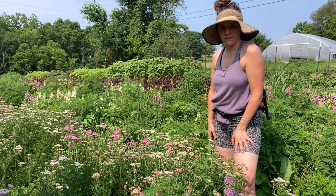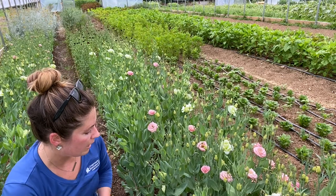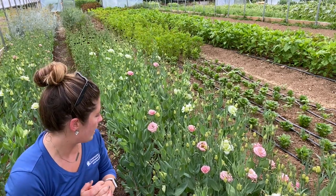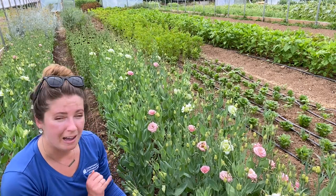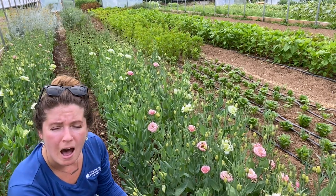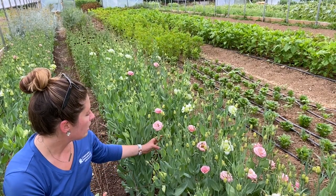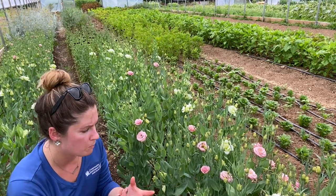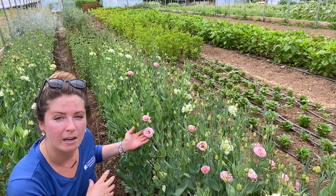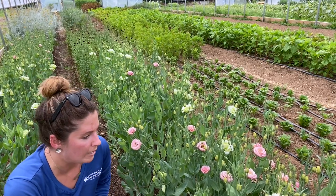For Lisianthus — grown both in the high tunnel and outside at Bel Air — harvest is more up to the grower. Normally you want to wait for a second bloom to open on a stem. Some growers pinch out the first bloom to encourage the others to open faster and more consistently. Bel Air prefers to just wait. In the high tunnel you don't have to worry about rain causing water spots, so you can leave the first bloom and wait for the second.